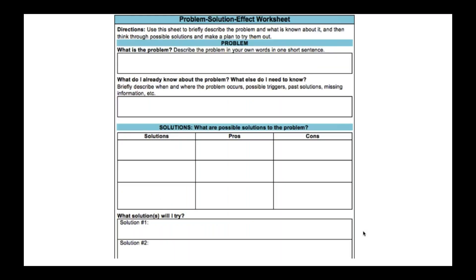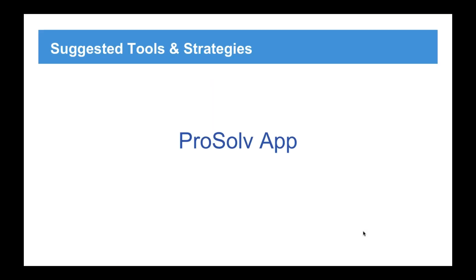Moving on to the next sheet, which is distilling out what we learned from the first worksheet and putting it into nice little boxes. What is the problem? Describe it in your own words, try to use just one sentence or a couple of phrases. What do I already know? That's a distillation of the triggers, the whens, the wheres. Then solutions, pros and cons, and which solution will I try? This is in your ProSolve manual — you can print off the worksheets and use them to your heart's content. With the GPS TBI project, we extended this work into creating a web-based app that would follow the steps to problem solving, so a person could have it on their smartphone and use it to think through problems and have a resource library of problems and solutions unique to them.